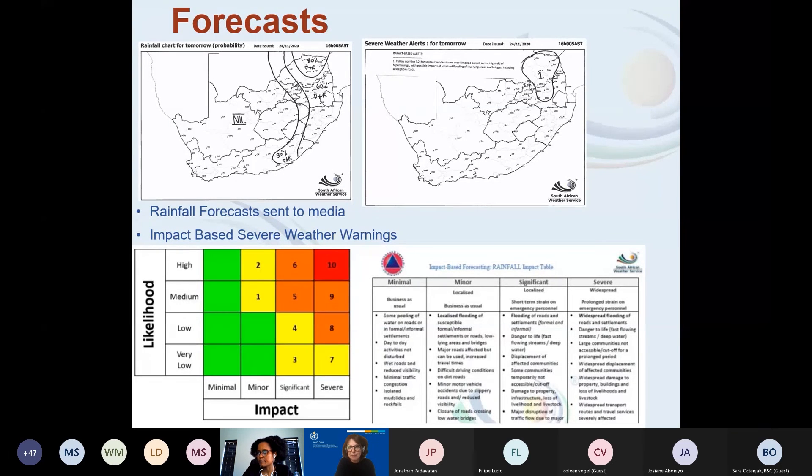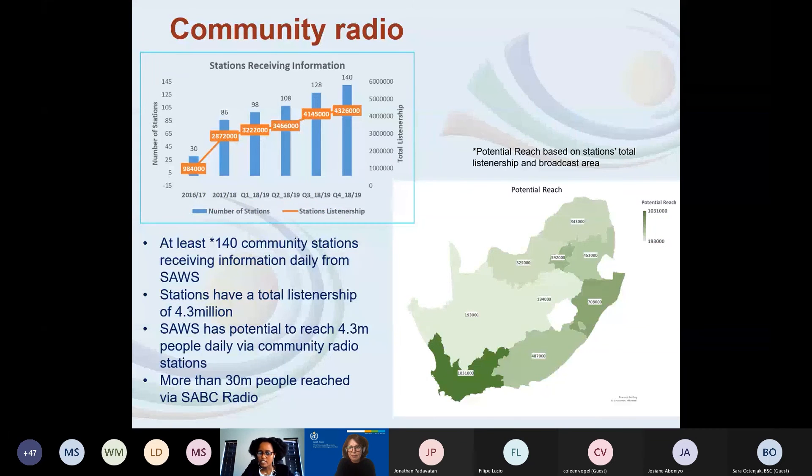In terms of reach, we know we are not doing very well. In 2016 we started a project to see where community radio stations in South Africa were getting their information. We found only 32 of them were getting information from us. We then worked to increase that number, and by the end of the 2018–2019 financial year we had increased it to about 140 community radio stations.